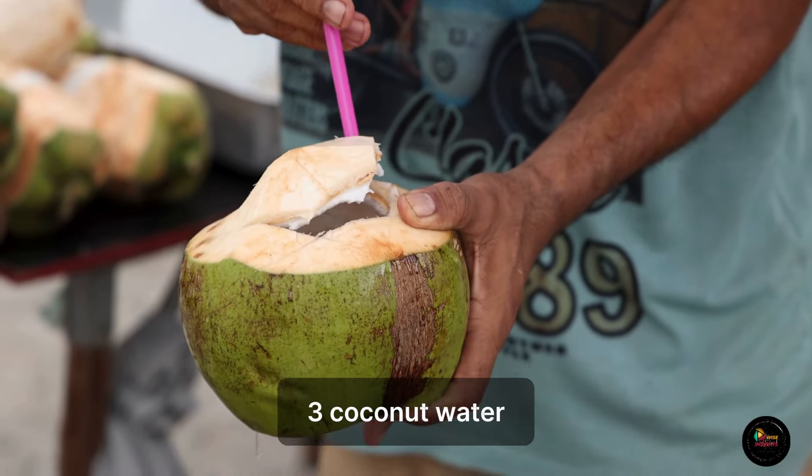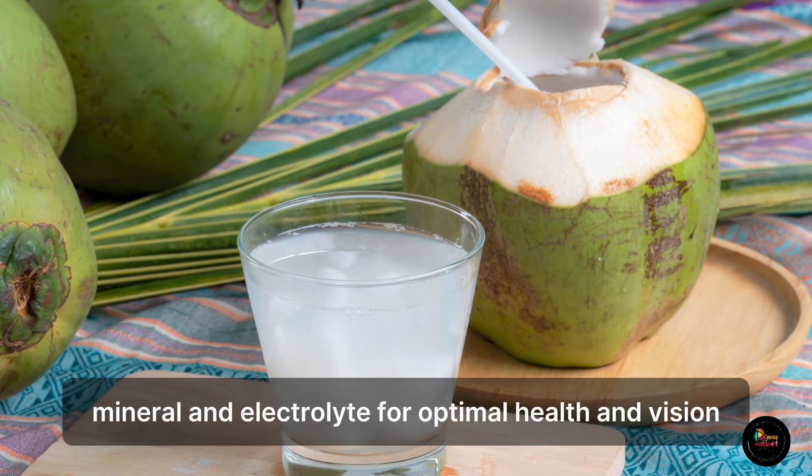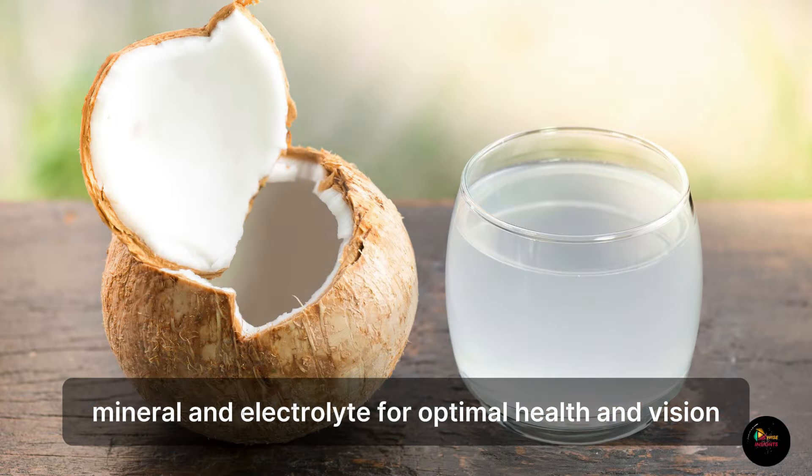3. Coconut Water. Coconut water has types of vitamins, minerals, and electrolytes for optimal health and vision.